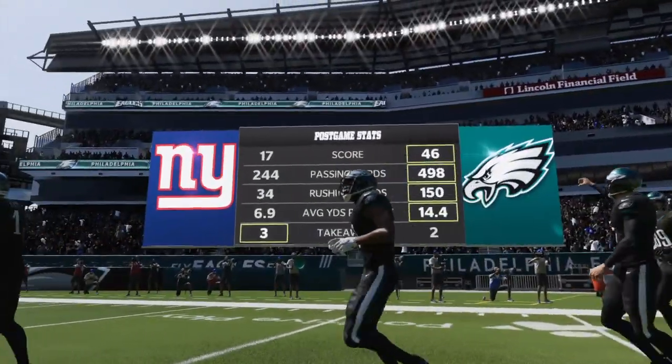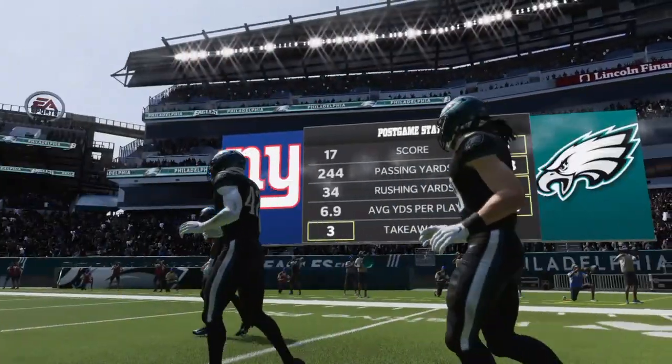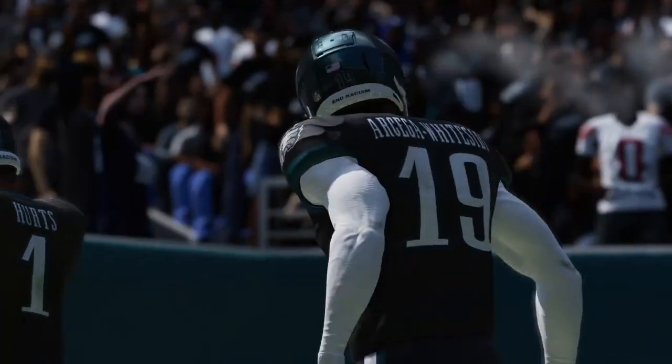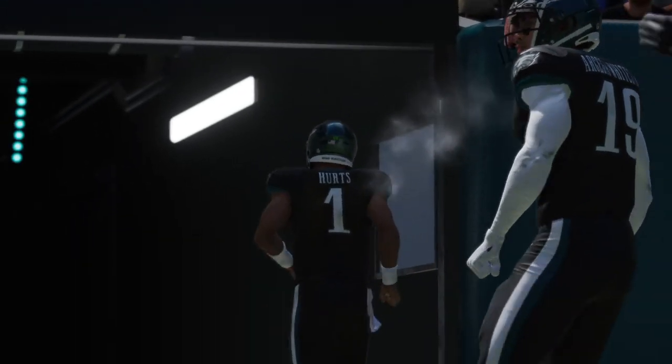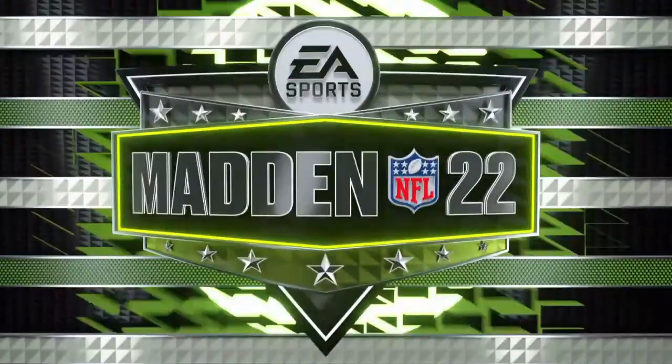For the Eagles, it's a critical win as it gets them to 9 and 6 on the year, and they will hit the road next week to take on Washington. Meanwhile, for the Giants, the slide continues as they drop now to 3 and 12 — and they'll try to turn things around.